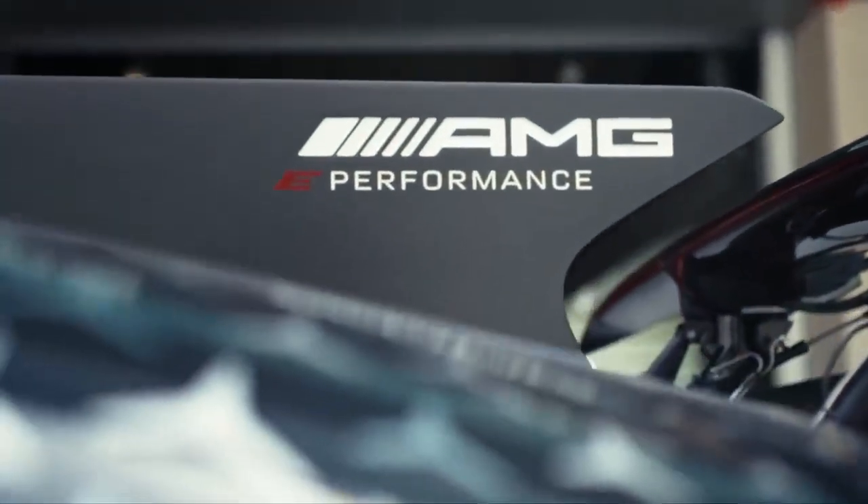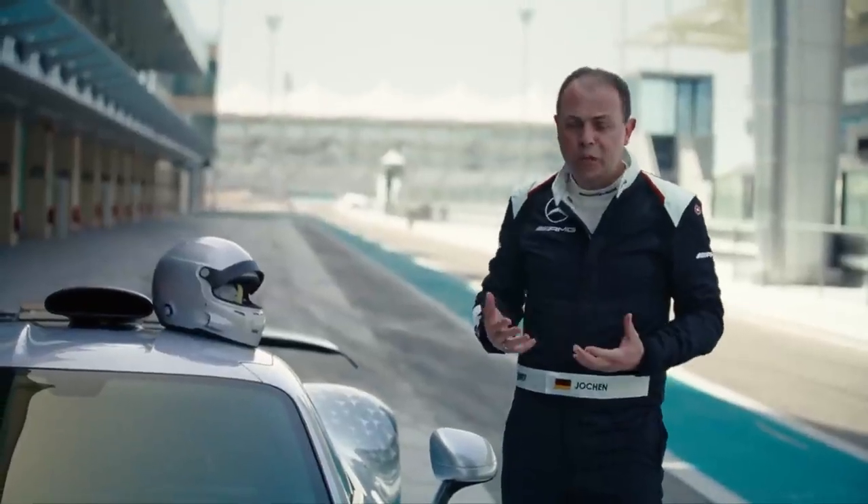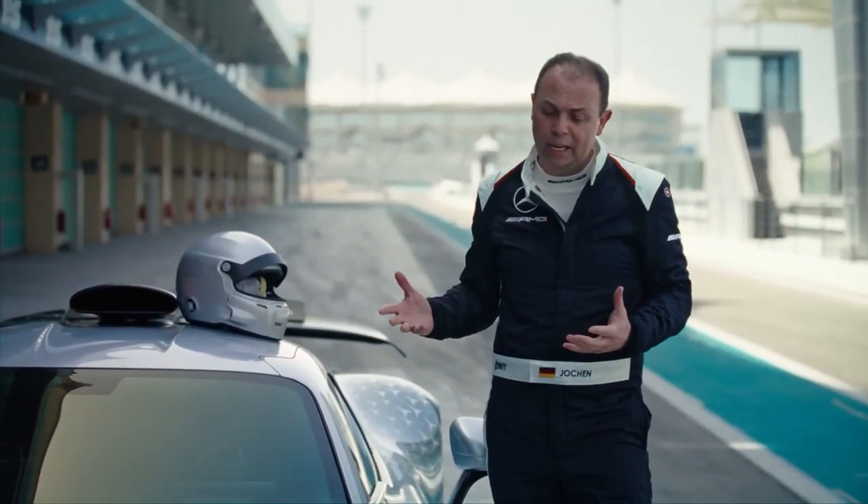That's why we call it E-Performance. Also, of course, we added an electric front axle — very unique. So even this Formula One car, the AMG One, can drive fully electric.